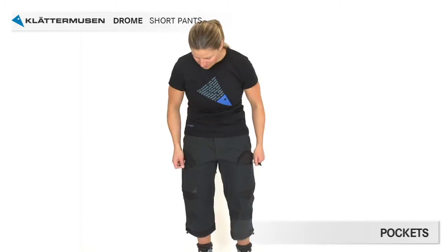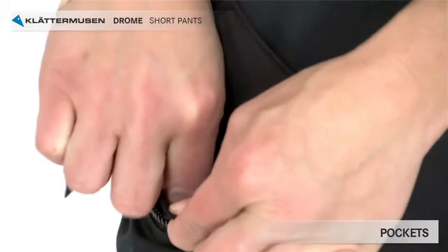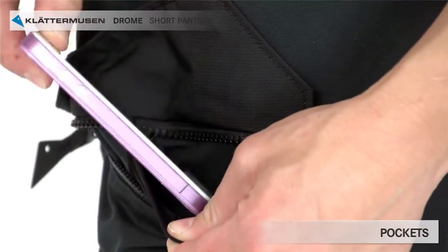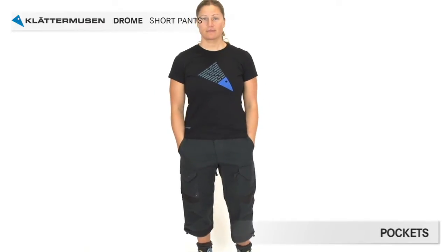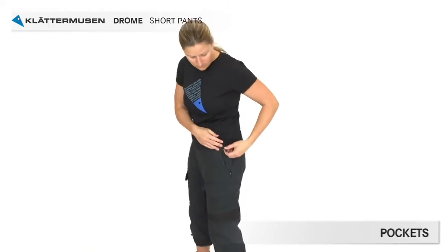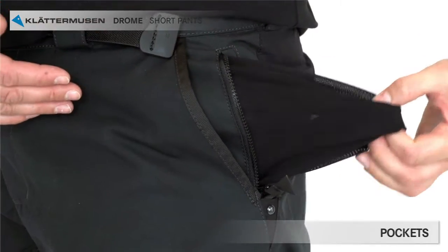Drome have two zipped large leg pockets with flaps, and in one of them you find an internal phone pocket. There are also two hand pockets on the sides and an extra small zipped safety pocket in one of them, perfect for small items like keys or money.